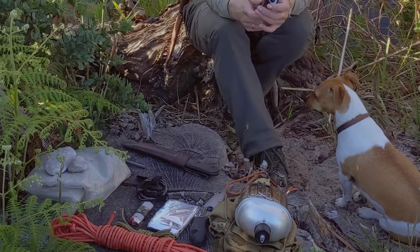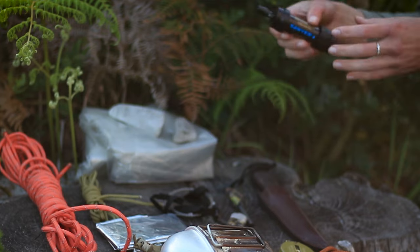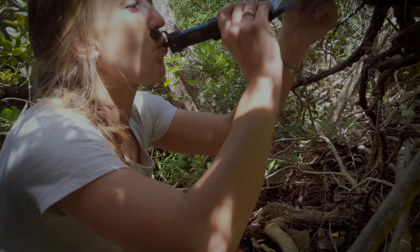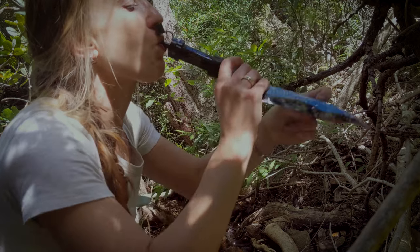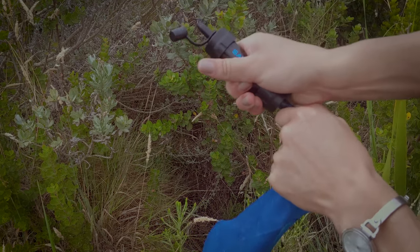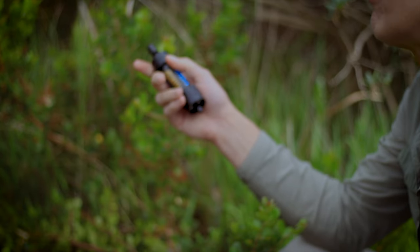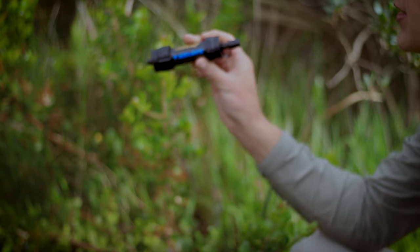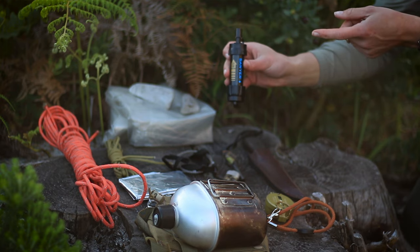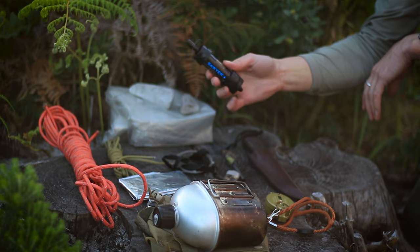Another thing I keep in my bag is a water filtration system — this is a Sawyer Mini. It doesn't remove viruses from your water, but it does remove bacteria and protozoa, making your water much safer to drink. It's got a clean side and a dirty side, and there's a nice bag that attaches to it so I can collect water and drink straight from the source. This is really important in instances where you don't have the opportunity to boil your water.